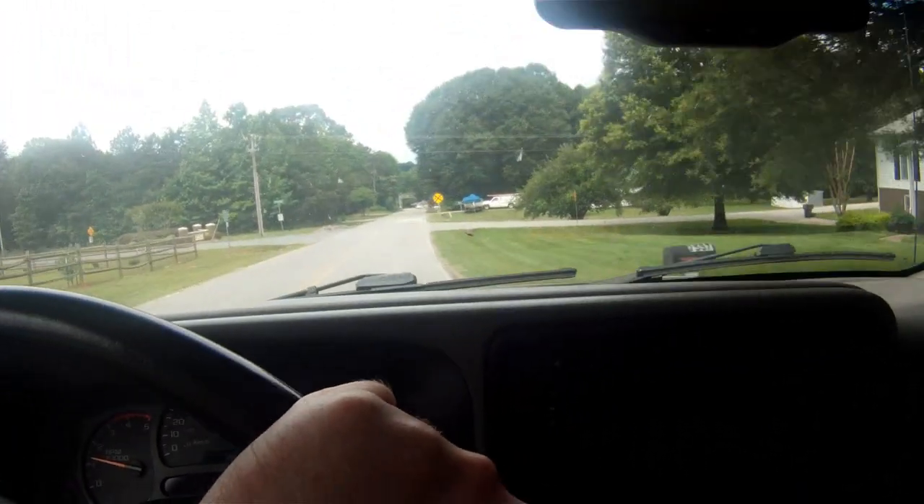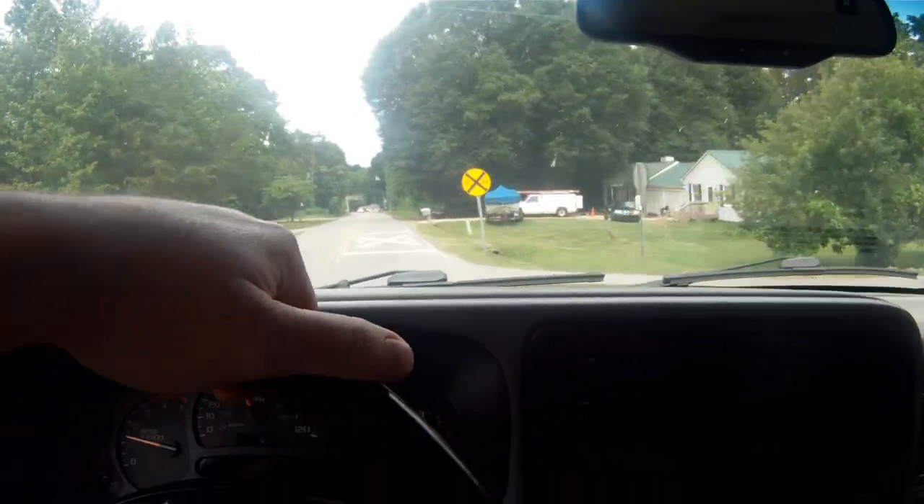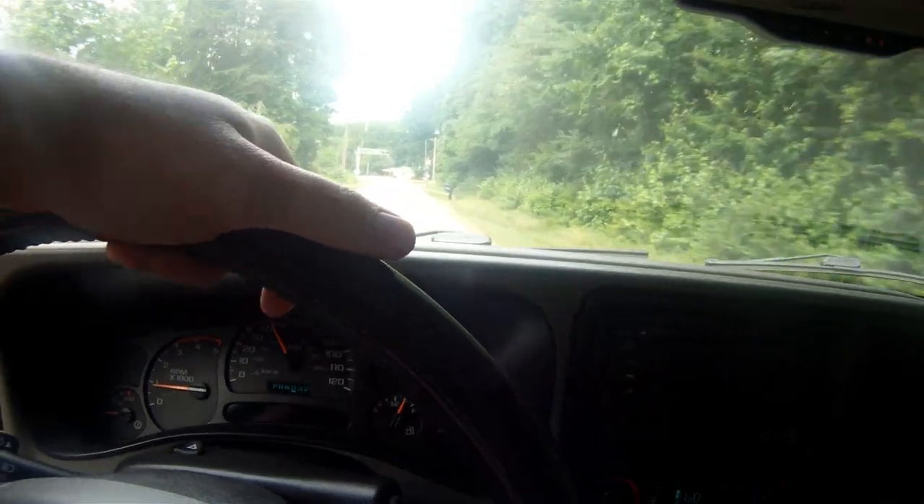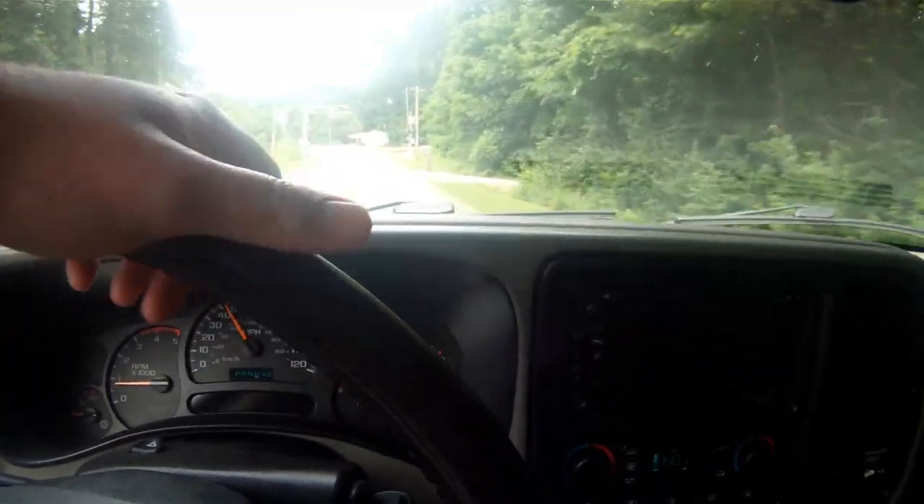I recently replaced my power steering pump and that noise went away. Now I'm noticing all the other noises on top of the diesel, which just make this truck insanely loud.